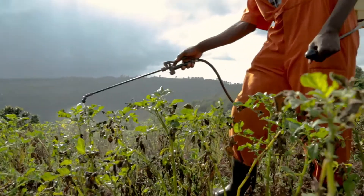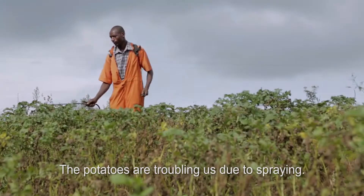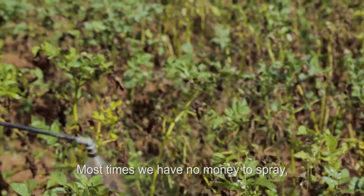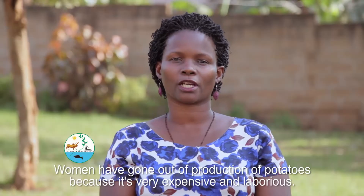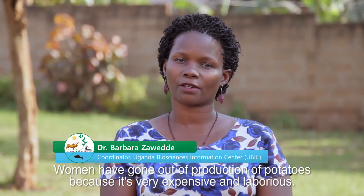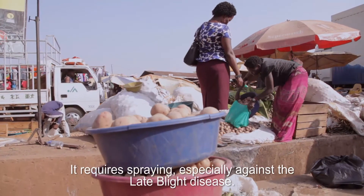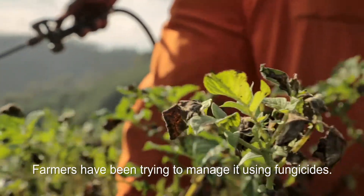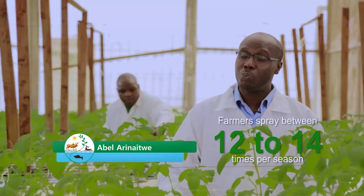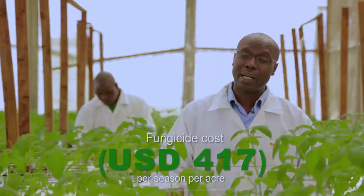Many women have gone out of potato production because it is very expensive and laborious — it requires a lot of spraying, especially against late blight disease. Farmers have been trying to manage it using fungicides. On average, farmers spray between 12 to 14 times per season, which comes to 1.5 million Ugandan shillings per season per acre.